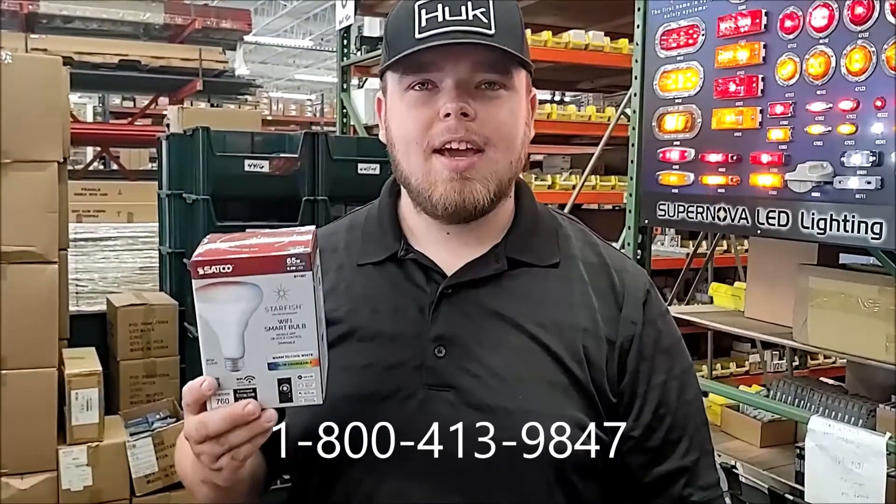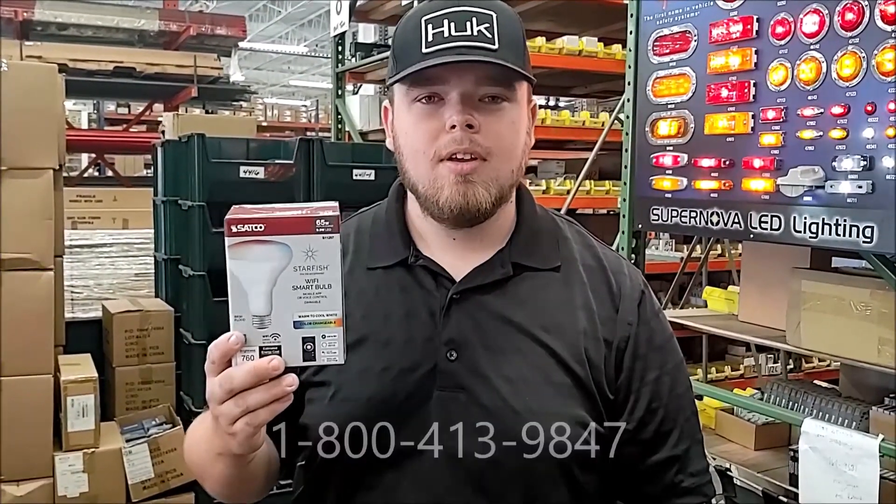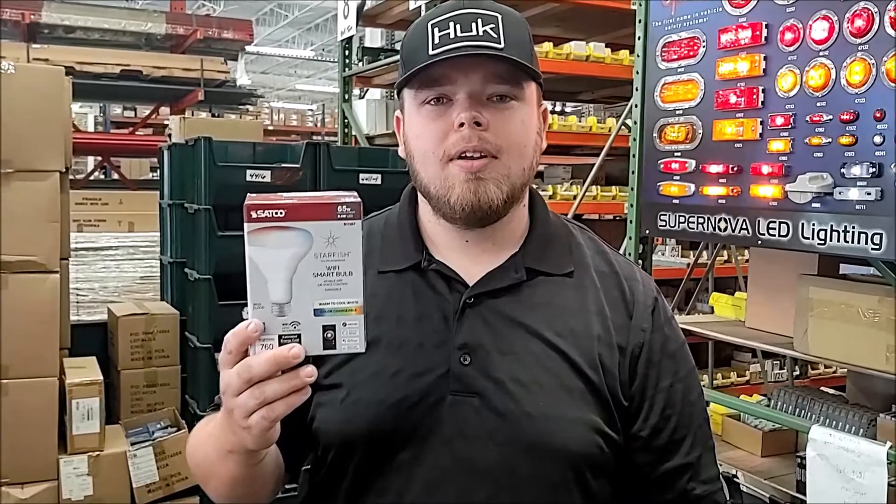Lastly, the Satco S11257 comes with a three-year manufacturing warranty, so give us a call at Bulbtown and start saving money today.